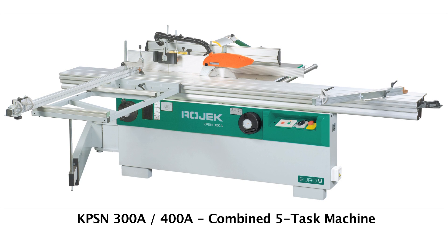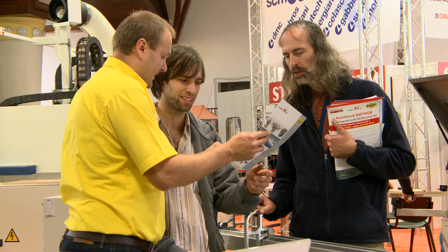The KPSN is equipped with a planer and a thicknesser, where the customer can choose a cutter head width of 300 or 400 mm.